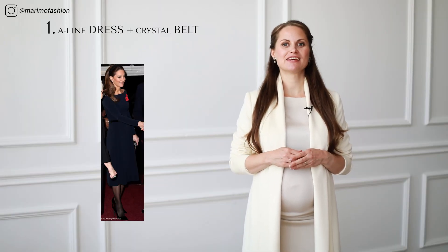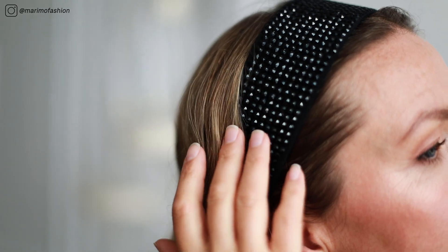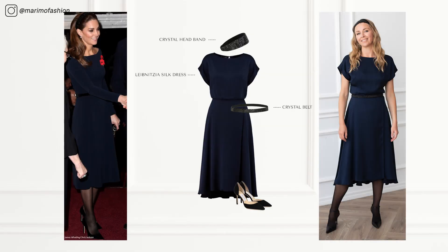Recreating Kate's festive looks is easy. I will share some key tips when choosing the items so that the outcome would be beautiful. Number one: A-line dress with a crystal belt and headband. Navy blue is the classic color of festive elegance. Paired with a classic narrow crystal belt and a crystal headband and you are chic just like Kate Middleton.